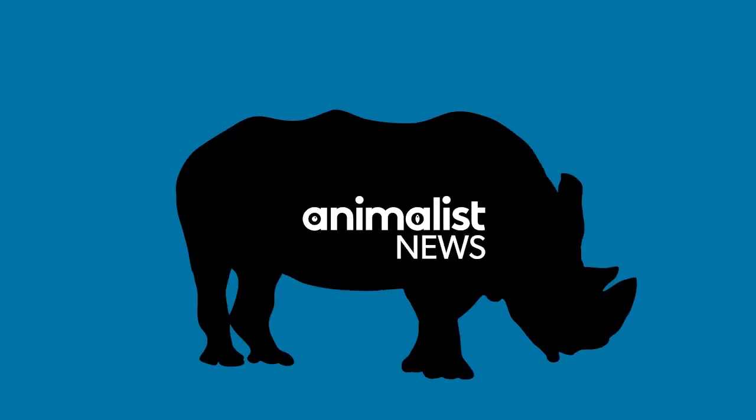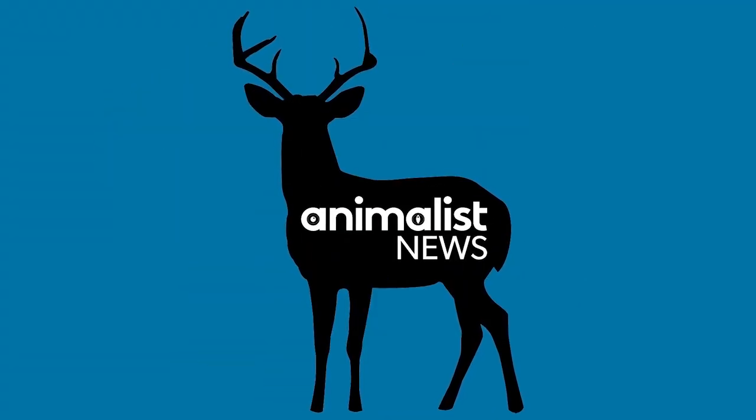I'm Alex Farnham and welcome to Animalist News. And I'm Amber the Intern, animal journalist and animal lover. There's so much we don't know about animals, but don't worry — Amber the Intern is here to give us some insight. Hello Amber, and welcome to Animalist News.